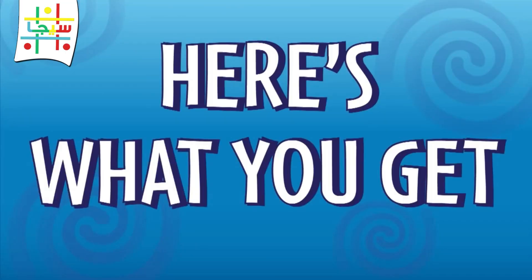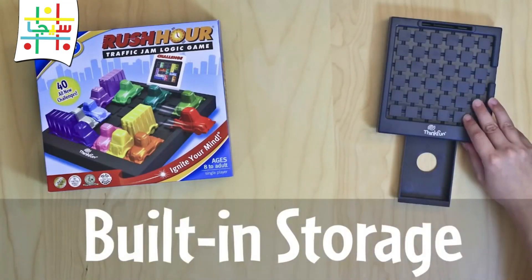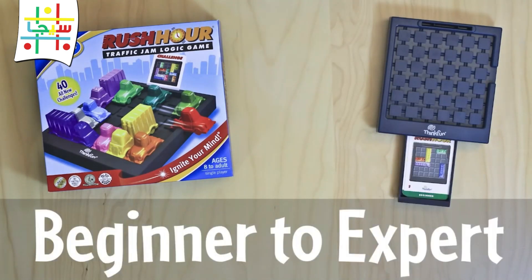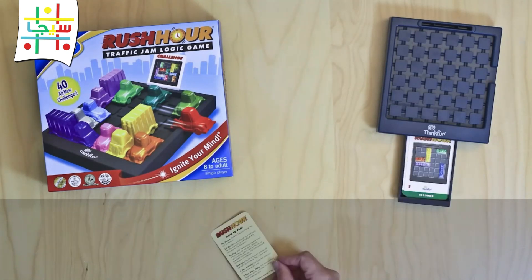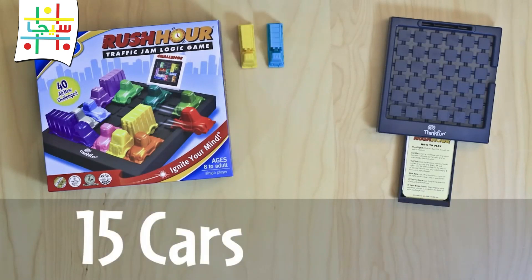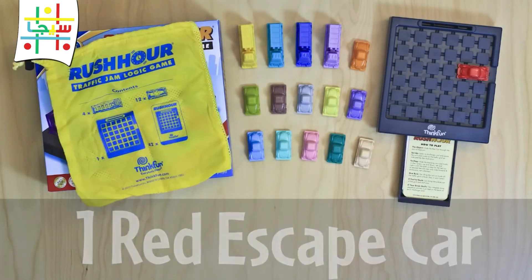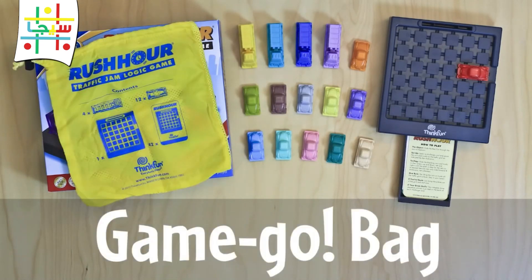Here's what you get: the Rush Hour traffic grid with built-in storage, 40 challenge cards from beginner to expert with solutions included, instructions, 15 blocking cars and trucks, one red escape car, and a handy game go bag great for taking on the go.